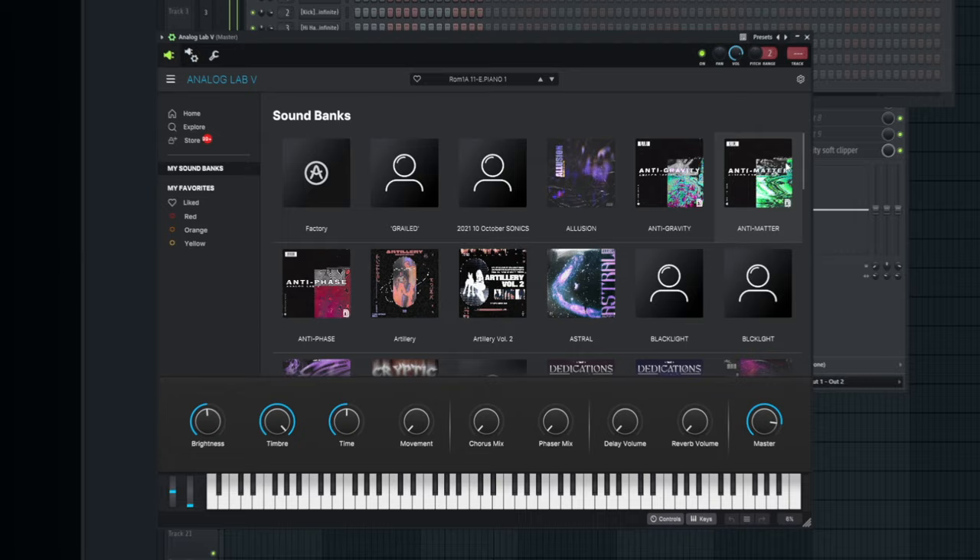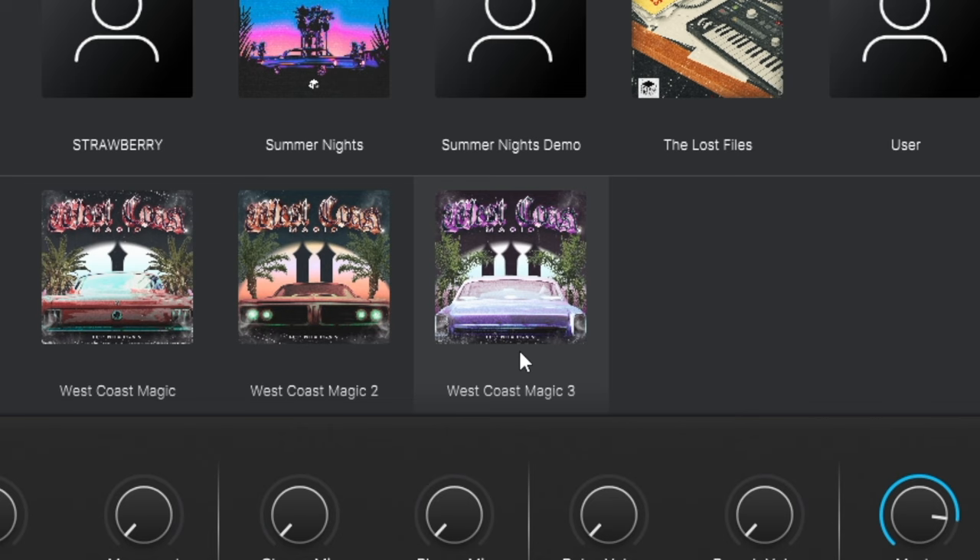As you can see, my collection is kind of up there — it ain't looking too bad. Now, I make Analog Lab banks so obviously I'm gonna include my own on the list. It just makes sense because if I made it, I like it, and I'm gonna think it's some of the best.